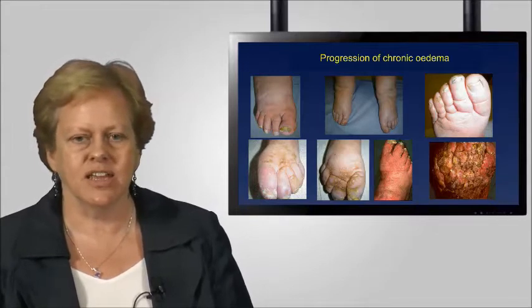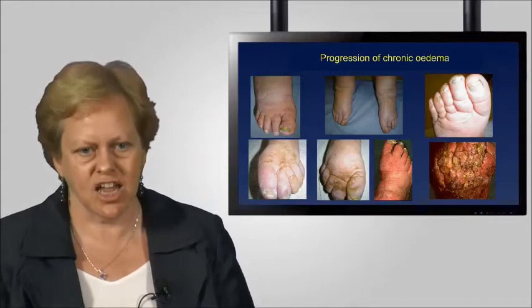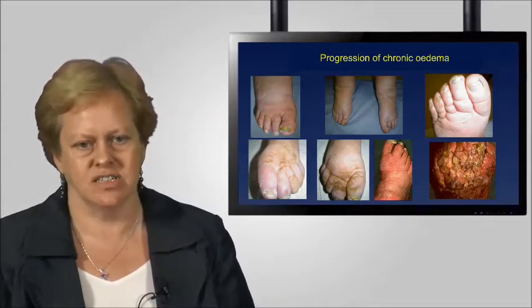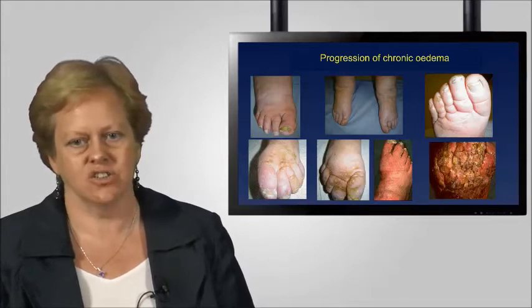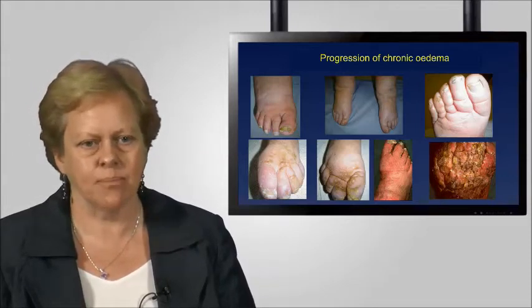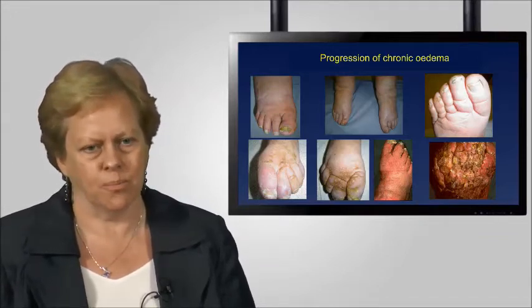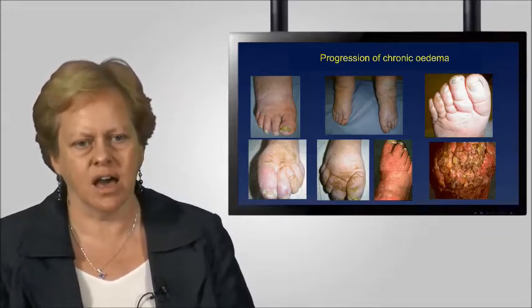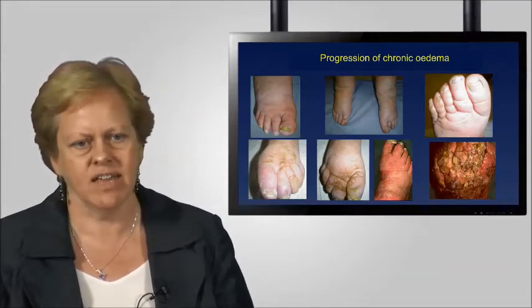Looking at the picture in the middle at the top, the oedema is developing further — you can see the tissue changes occurring with very evident oedema in the foot and toes. The picture on the right at the top shows established chronic oedema with enhanced skin folds. There is what we call a positive Stemmer sign, meaning you are unable to pick up a pinch of skin at the base of the second toe — a very clear indication of established chronic oedema.